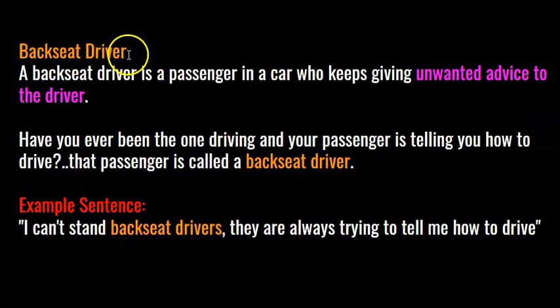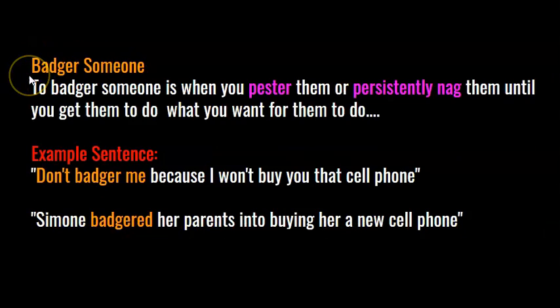A backseat driver is a passenger in a car who keeps giving unwanted advice to the driver. Have you ever been the one driving and your passenger is telling you how to drive? That passenger is called a backseat driver. Here's an example sentence: I can't stand backseat drivers — they are always trying to tell me how to drive.